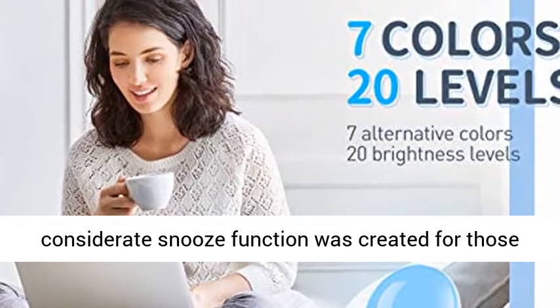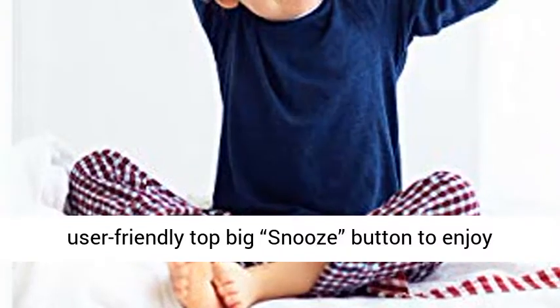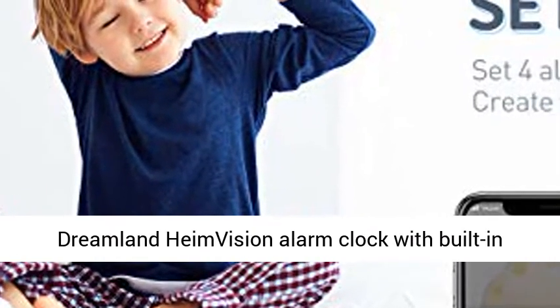Considerate Snooze Function: The snooze function was created for those who need an extra 15 minutes to prepare for the day ahead. Just gently press the user-friendly top big snooze button to enjoy a comfortable and prolonged wake-up.